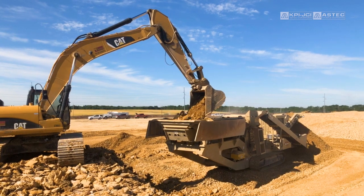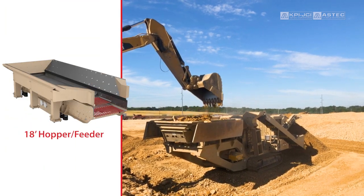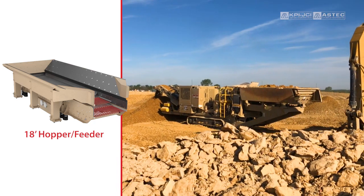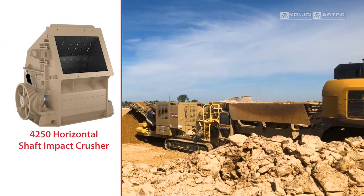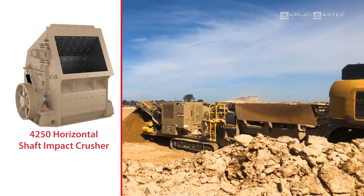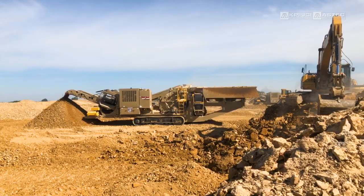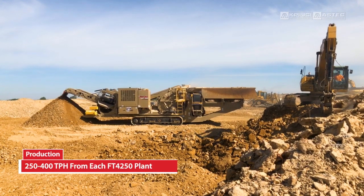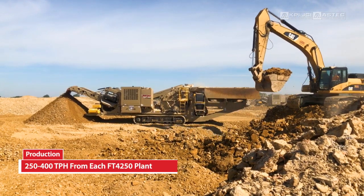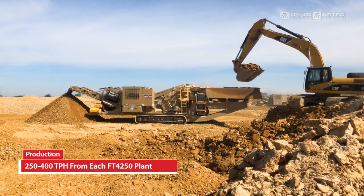What they like about this unit is the 18-foot feeder. They're able to load that feeder up and that 4250 crusher in the opening is allowing that shot rock to go in and get them a production anywhere between 250 and 400 tons an hour, and when you're running three of those at one time that puts a lot of material on the ground.